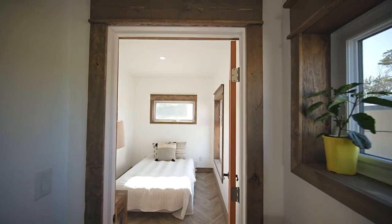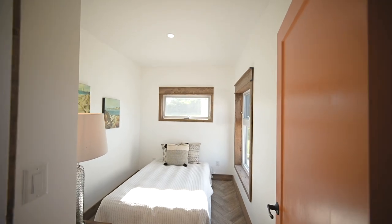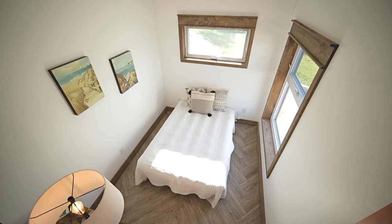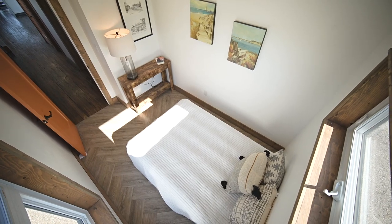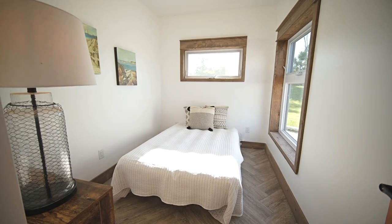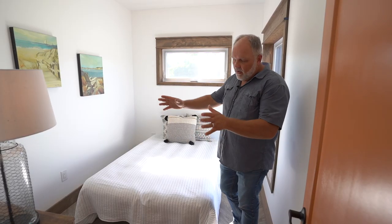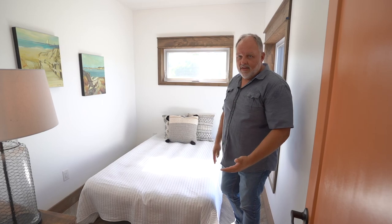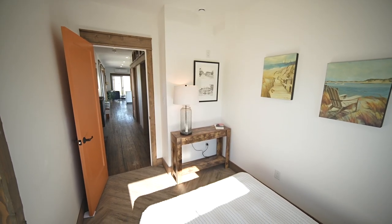The bedroom has enough space for a double or even a queen bed. Two beautiful windows plus an operable transom window create a light and airy feel despite the smaller footprint. Nightstands on either side have plugs for lighting and lamps. There's an area for a wardrobe or closet if desired; this unit features open shelf space for storing clothes.